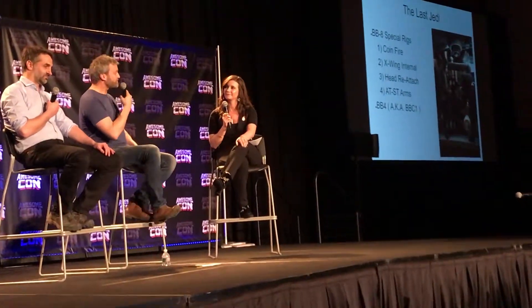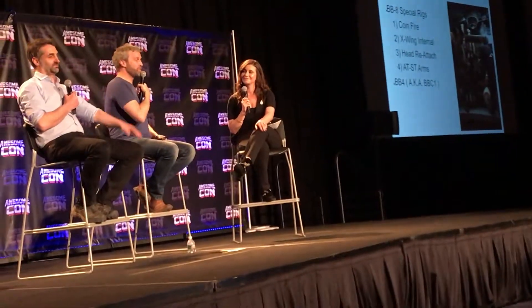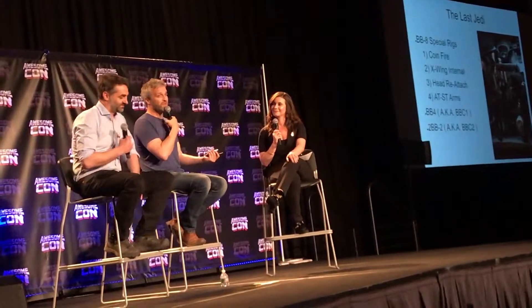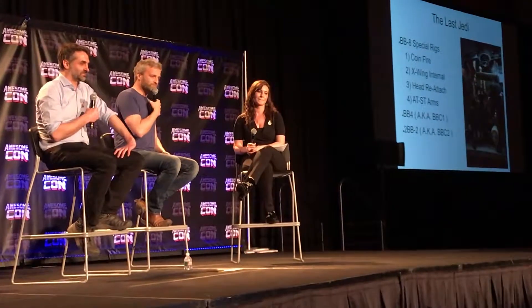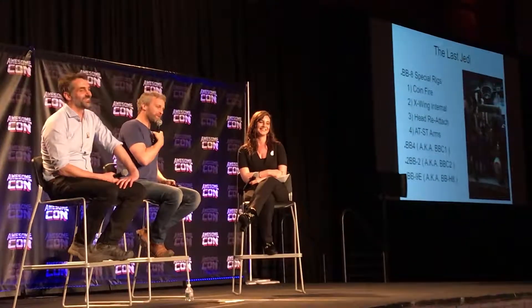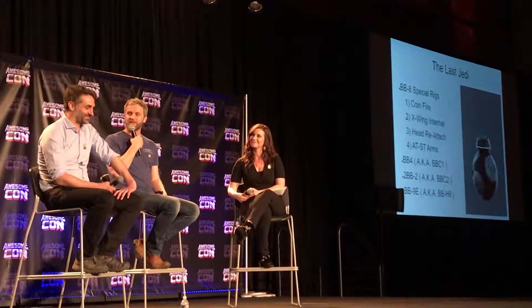We also had some new droids — two new Rebel droids, BB-4 and 2BB-2, which on set were known to us as BBC-1 and BBC-2, after the UK's main TV channels. BBC-2 was blue so it rhymed, and the other one was BBC-1, which doesn't rhyme, but that's what they called it — the first AD came up with those names. And of course there was one other one — BB-9E, which is a great droid but a tricky thing to make because it's got grills on it. How can you make a rolling droid harder? Put lots of holes in it — and make it gloss black, because it picks up all the dirt and reflects the entire camera crew in it. It's a reflective sphere and you can see everybody in it.